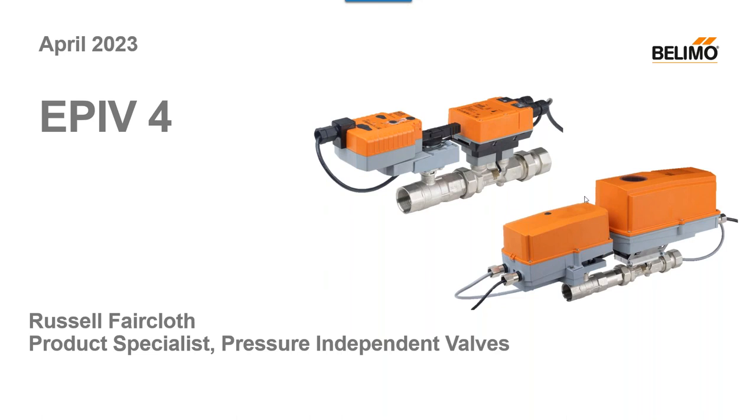Thanks Audra. Hi everybody, my name is Russell Faircloth. I am the product specialist for pressure independent valves here at Belimo in Danbury. Today we'll be going over our electronic pressure independent generation four valves, and by the end of it, hopefully you have a better understanding of what the new generation has to offer and how it can help you in your system in your day to day. So let's get started.